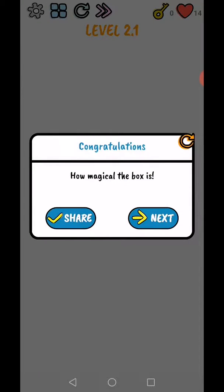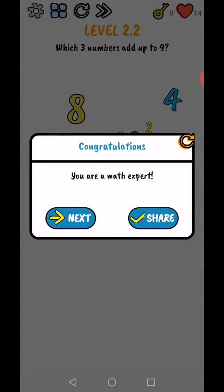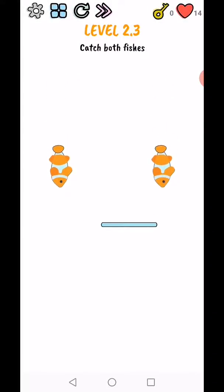Level 2.2: which 3 numbers add up to 9? So 5 and 2 plus 2 makes 9. Yes, you are a math expert! Level 2.3: catch both wishes — you use two fingers, size up, then slide.